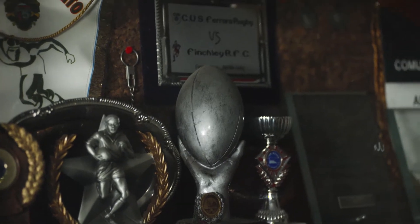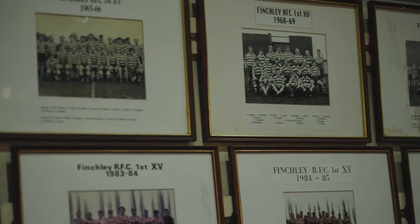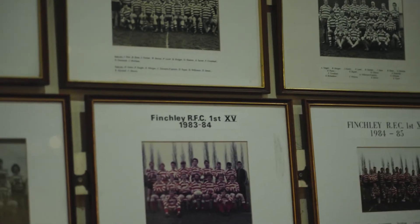One Welbeck are proud sponsors of Finchley Rugby Club and I'm pleased to say that they're going to be celebrating their centenary in two years time. I'm here with James Clark who is Director of Rugby at Finchley.